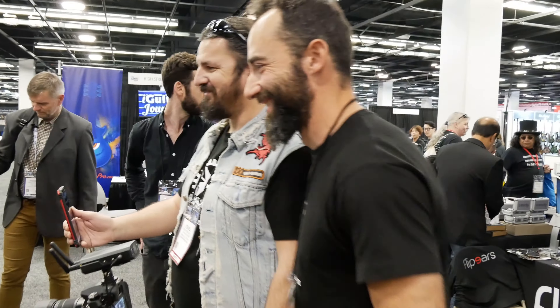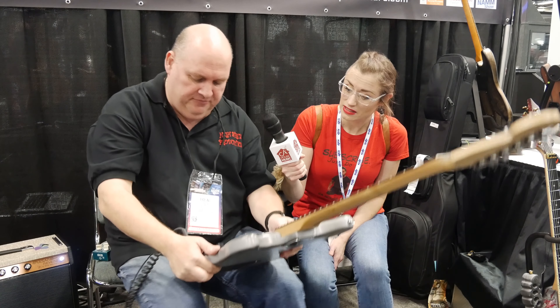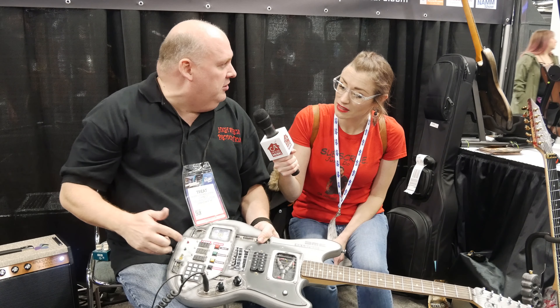I'm here with Tom Atkins, also known as Treat. Can you tell us a little bit about these? Well, these guitars are custom made guitars from my brothers in Spain.